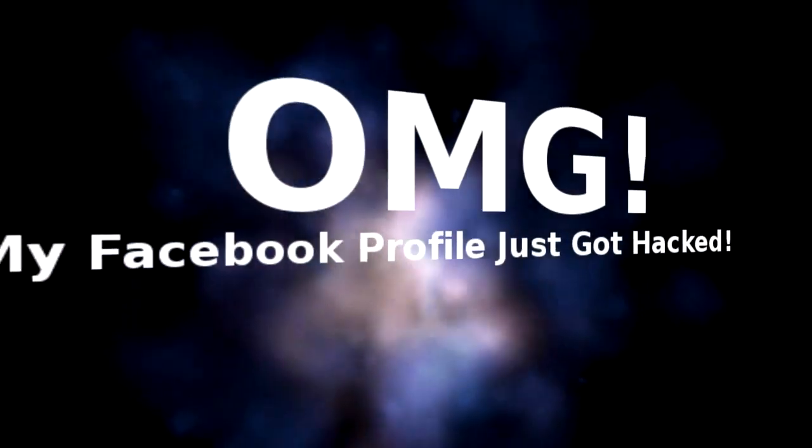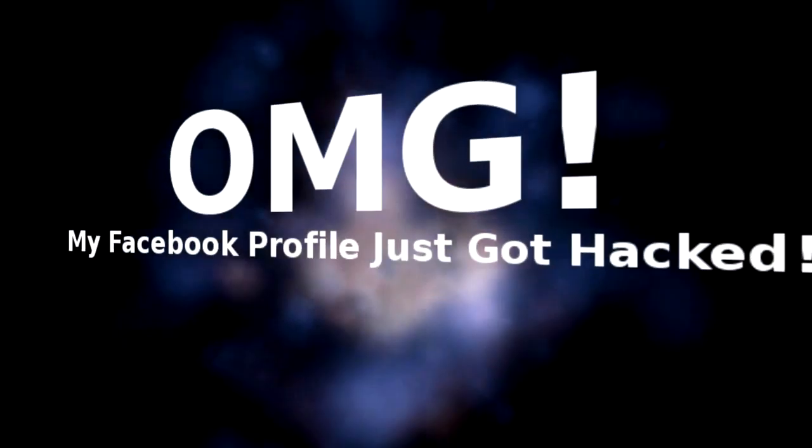Have you ever said this? OMG! My Facebook profile just got hacked! Want to know how to hack a Facebook page? Stay tuned.